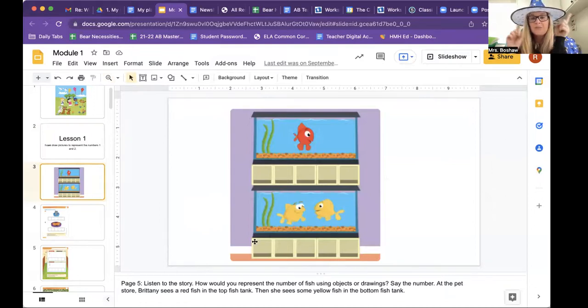Let's look at page five. There's a very nice picture at the pet store. Let's listen to the story and then tell me, how would you represent the number of fish using objects or drawings? At the pet store, Brittany sees a red fish in the top fish tank and some yellow fish in the bottom fish tank. I'm just going to represent with circles. You can represent with whatever you want — cross off the box, draw a circle, draw a square. How many red fish do we have? Let's count. One. So I'm going to put one circle.